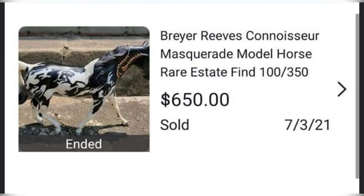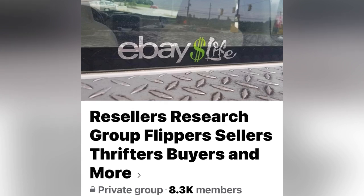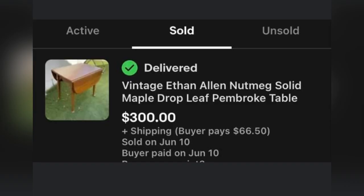This Bolo comes from Eddie, who has been a member of my Facebook group and has helped me on many videos. Search my videos for HodgePodge to see all the amazing Bolos he sells. He has a Facebook group called Resellers Research Group — definitely go check it out. The next item is this vintage Ethan Allen drop leaf table, purchased at a Savers for $4 and sold for $300. Ethan Allen items are definitely a Bolo.